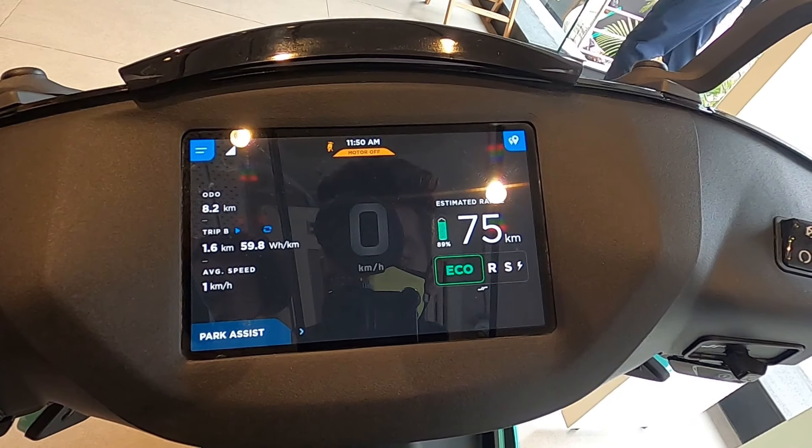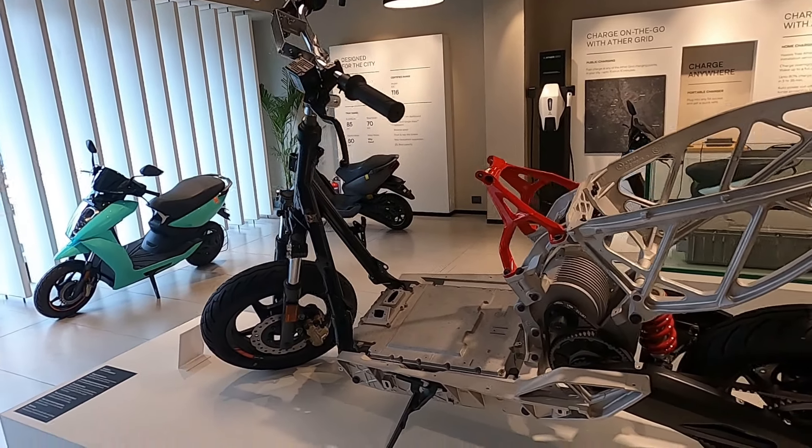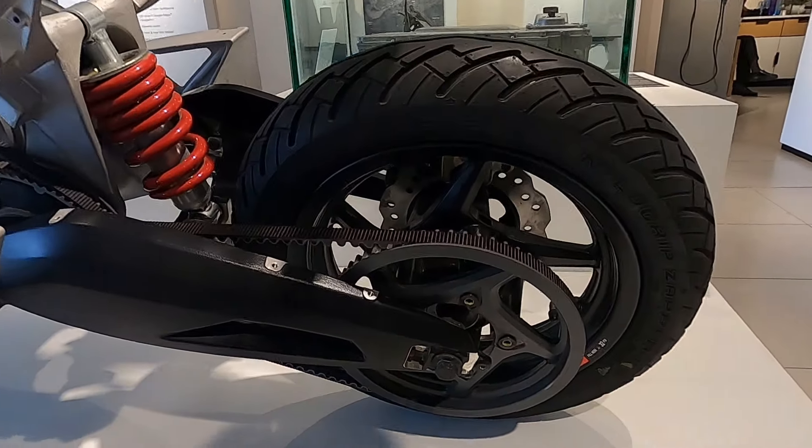Today we will talk about the price of the Ather 450X, the colors and how it will be available, how much subsidy you will get, and what the waiting period is. That's what I will tell you today.